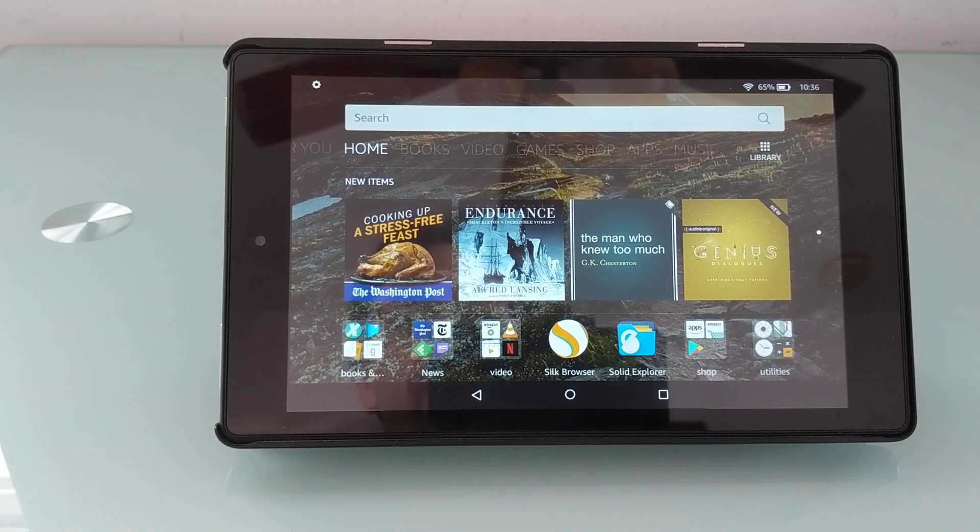So version 5.6.0 released in November 2017 has a slight workaround for installing apps from unknown sources. This is Brad Linder with Lilliputing.